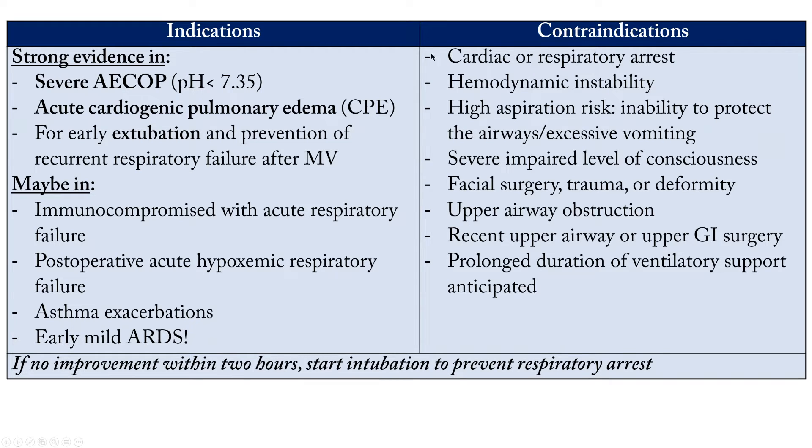Even if there is a strong indication, sometimes you cannot use non-invasive ventilation due to a contraindication. Contraindications include: cardiac and respiratory arrest, any type of hemodynamic instability, hypertension, organ failure, severe acidosis, high aspiration risk — such as patients with stroke and dysphagia or excessive vomiting — and patients who are unable to protect their upper airway. These patients require invasive mechanical ventilation instead.